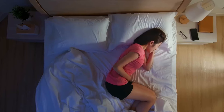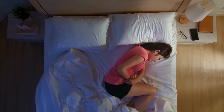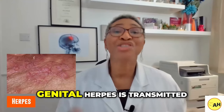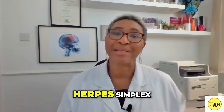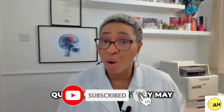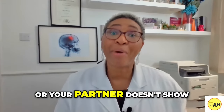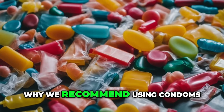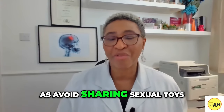Genital herpes can cause painful, fluid-filled blisters that appear in or around the vulva and the vagina. Genital herpes is transmitted by sexual contact and it's caused by a virus called herpes simplex. The symptoms can start quite quickly or they may delay several weeks after contact with an infected person. The person or your partner may not show signs of being contagious, which is why we recommend using condoms or dental dams as well as avoiding sharing sexual toys.